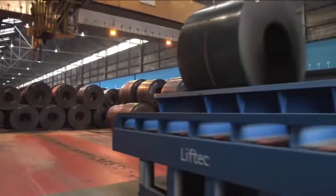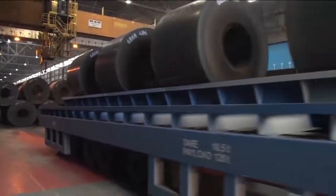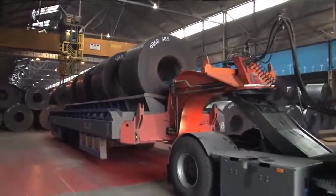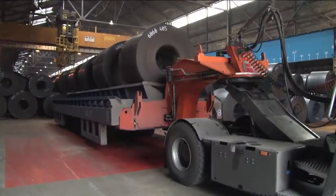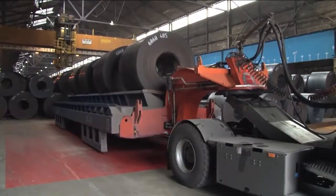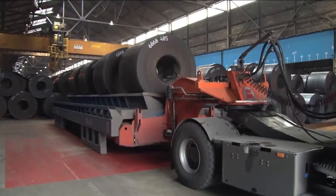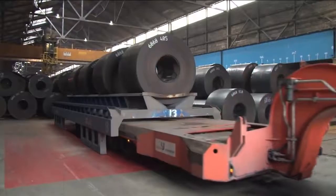At the warehouse, the translifter leaves the loaded pallet and continues to perform the next transport. Thanks to its lifting mechanism, a translifter can pick up a load independently at any time, which eliminates the waiting times under the cranes.